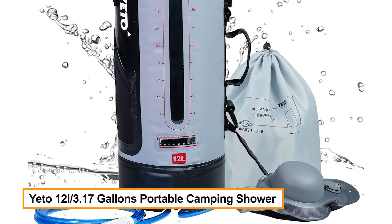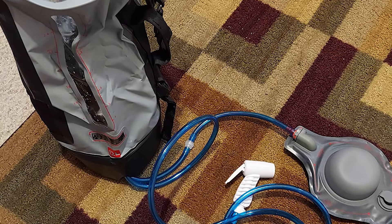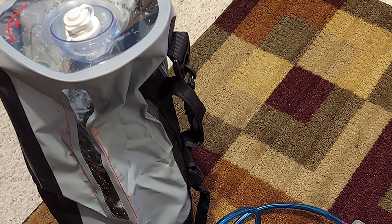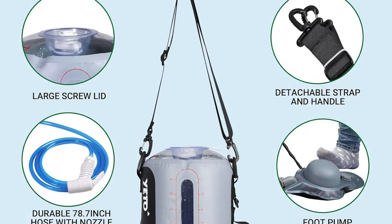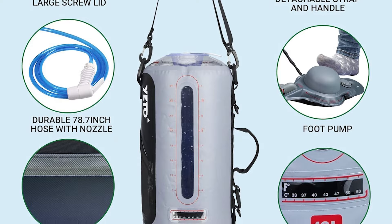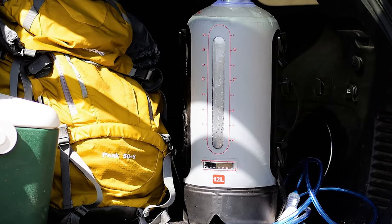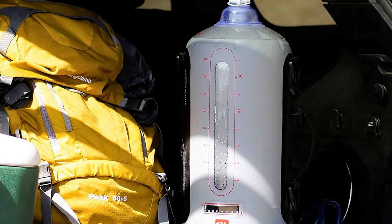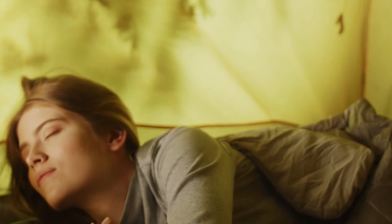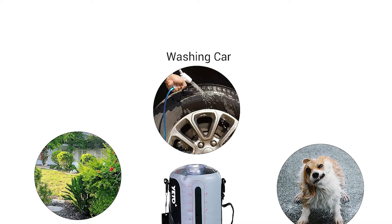Yeto 12L / 3.17 Gallons Portable Camping Shower — Yeto camping showers can also be used for emergency household use in case boilers break down or water is off. You can pour cool water into the tank first, then pour hot water in, mixing and adjusting to the proper temperature displayed on the thermometer. In that case your family can have a very nice hot shower, which is a terrific backup.